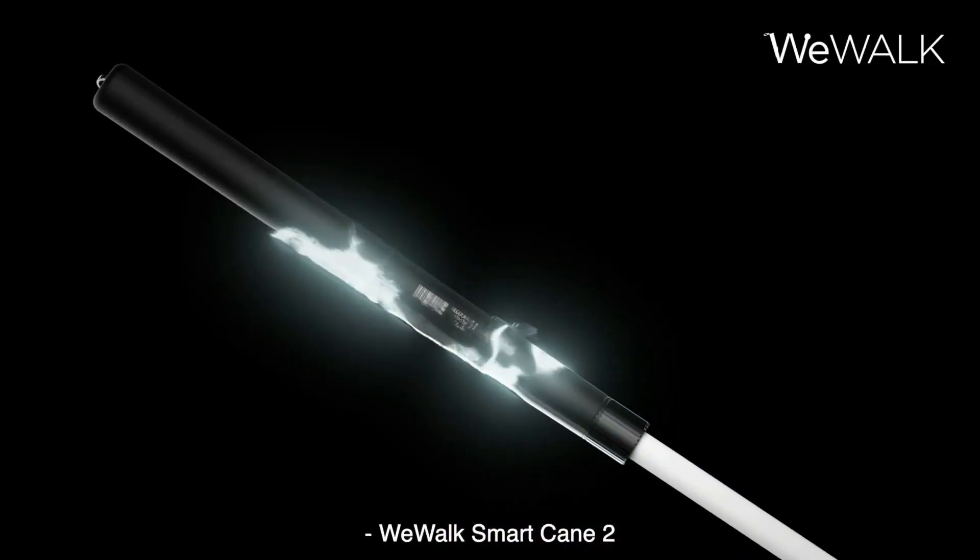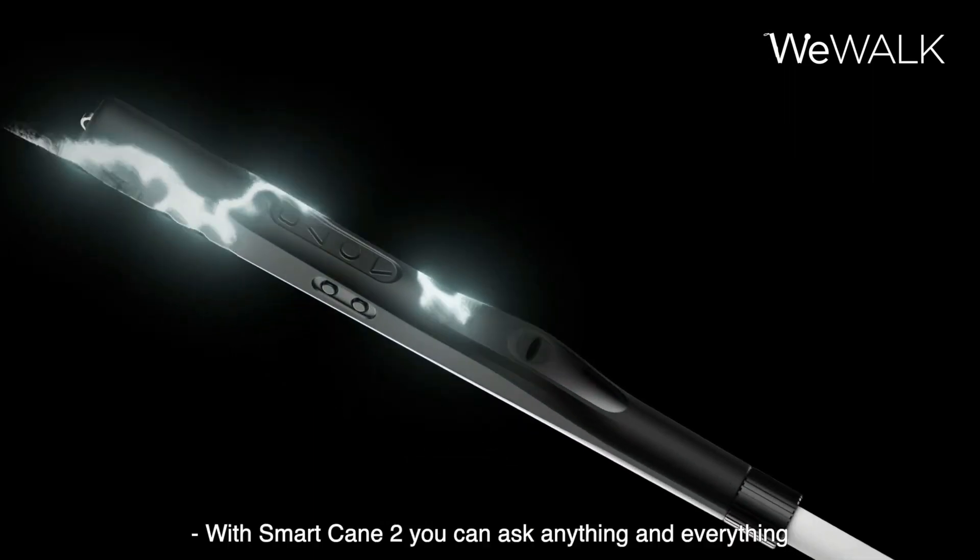He opened the cane folded in his hand. Design details were shown. WeWalk Smart Cane 2's handle has four buttons in different shapes such as circles and triangle. The cane has a thin structure like a traditional cane with a white ball at the end. The handle part is black, and the obstacle detection sensor and LED light section are visible.